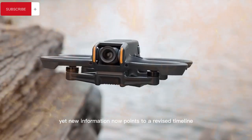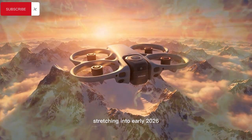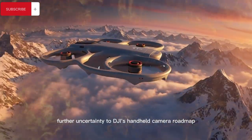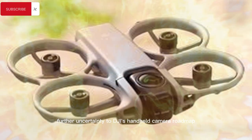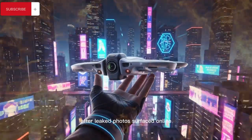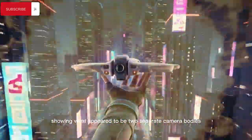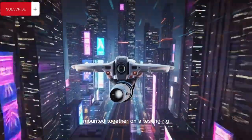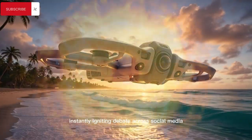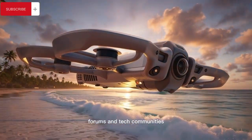New information now points to a revised timeline stretching into early 2026, adding further uncertainty to DJI's handheld camera roadmap. The confusion intensified dramatically after leaked photos surfaced online showing what appeared to be two separate camera bodies mounted together on a testing rig, instantly igniting debate across social media, forums, and tech communities.